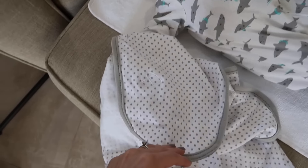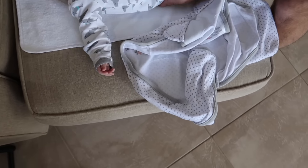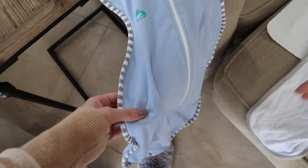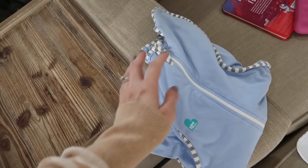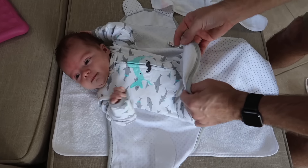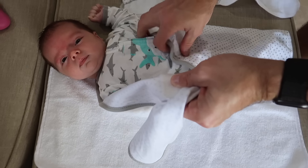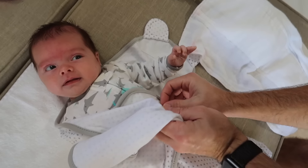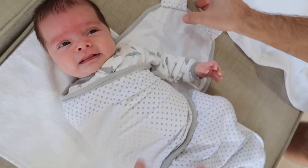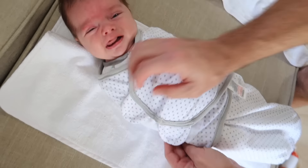I've got two swaddles to show you. The first is a traditional velcro swaddle — we're trying to figure out which one he likes better. Then we have these ones where his hands are up in a little sack. The velcro one helps keep his arms down better and prevents his startle reflex, so he does sleep a little better in it. This is what we do when he gets sleepy: we swaddle him, it helps calm him down, and then we give him a passy — which is another essential.